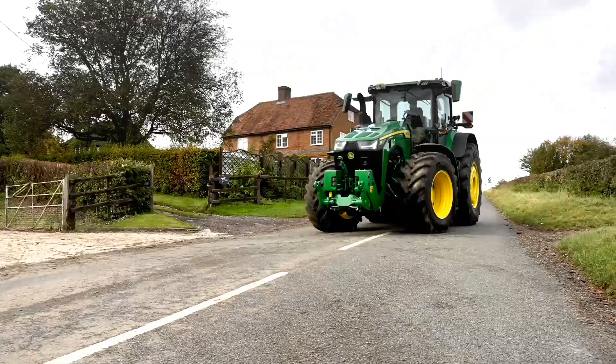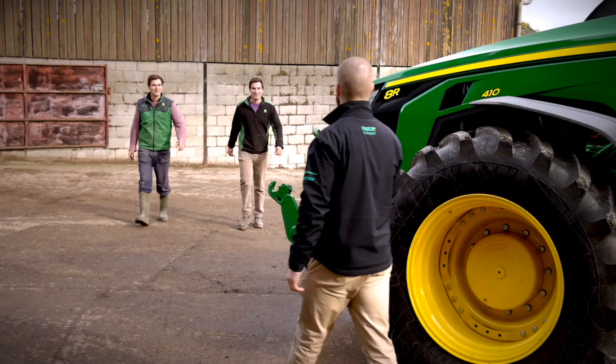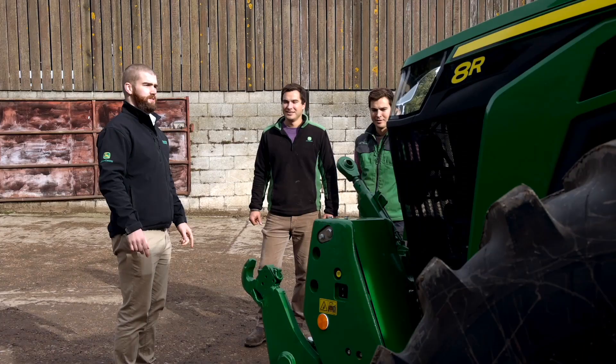Henry from John Deere is bringing a brand new 8R to the farm, so hopefully we'll get that on the rollers. New 8R 410 from John Deere — a bit of a beast.